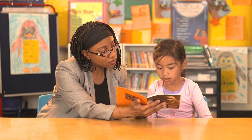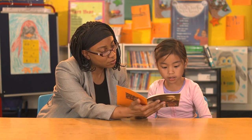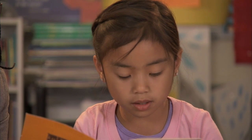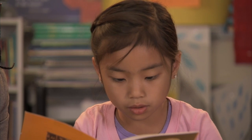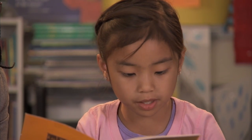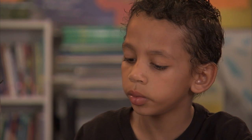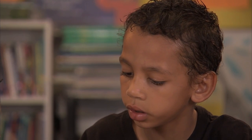George Washington Carver was smart and he was kind. He used what he learned to help people have better lives. The mice are not always safe at night. The owls' big round eyes can see even small mice in the dark.